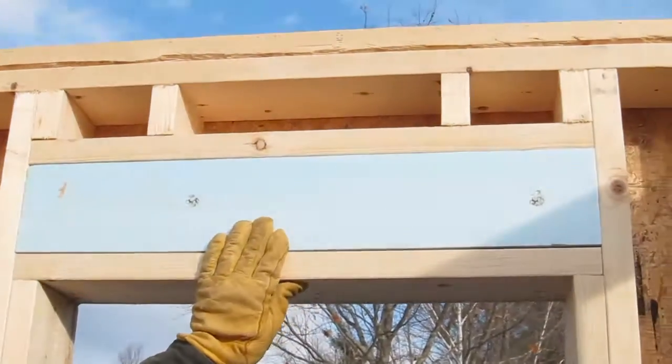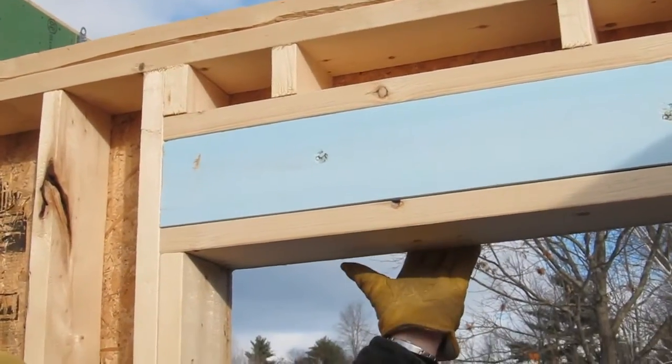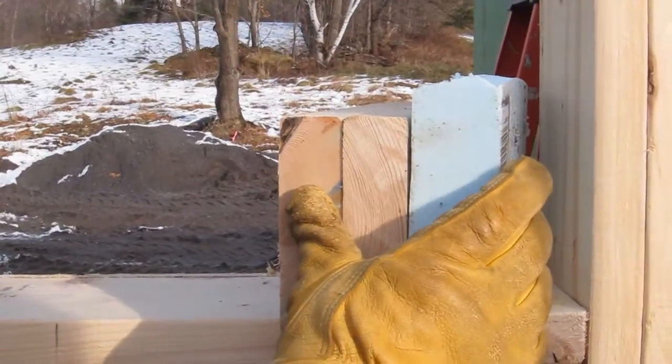If you look up here, see this? That's some foam in the header so that you don't have a solid piece of wood transferring cold all the way into your house. It's really simple — they just take and make a header out of two pieces of 2x material and then they've got a piece of foam nailed right into the header.